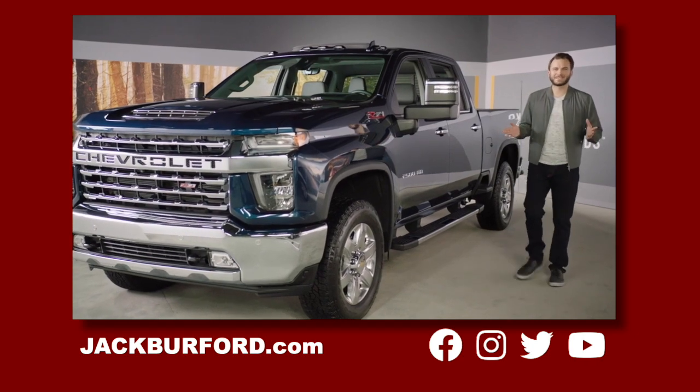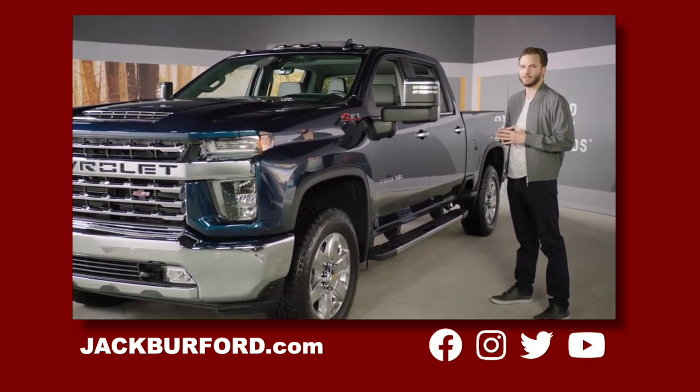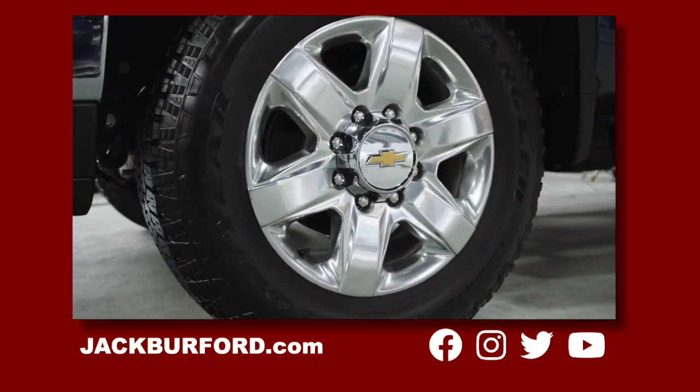Hello, my name is Jason and today I'll show you the strongest, most capable Silverado HD ever. The Silverado HD makes an unmistakable statement with modern chiseled finishes and is built to tackle the biggest jobs.